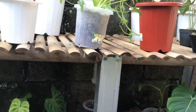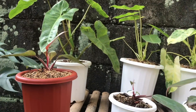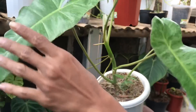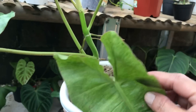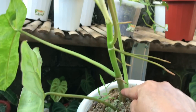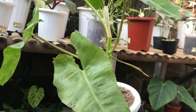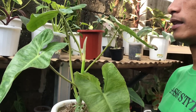Yang atas dulu deh. Ini ada Philo apa namanya? Itu Paraiso Verde juga nih. Tapi ini kurang menor ya, tapi daunnya banyak. Udah bisa dicacah, saya ambilnya 3 cacahan. Harga berapa? 650 ribu. Siapa cepat itu dapat yang gede, 650.